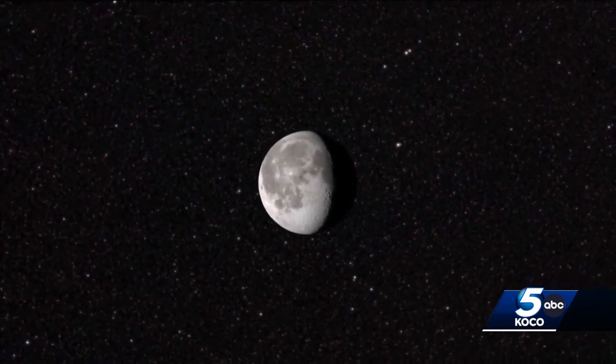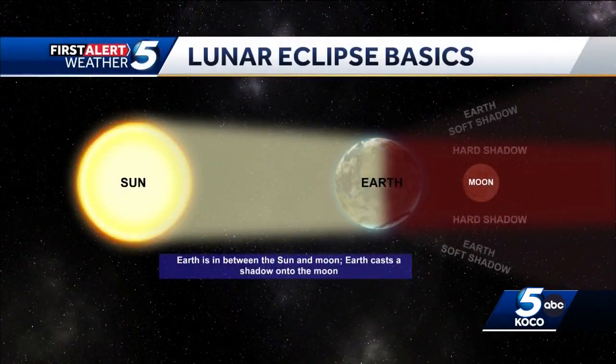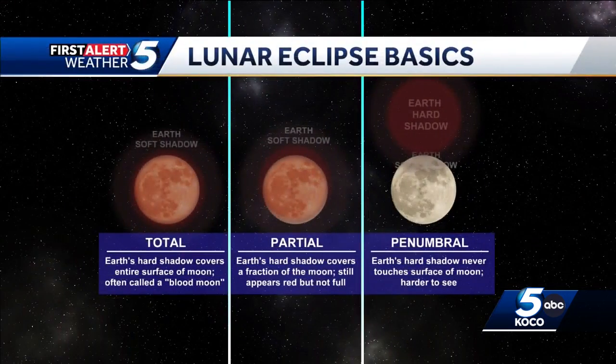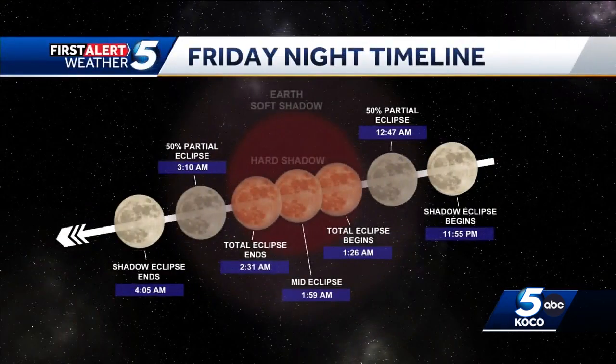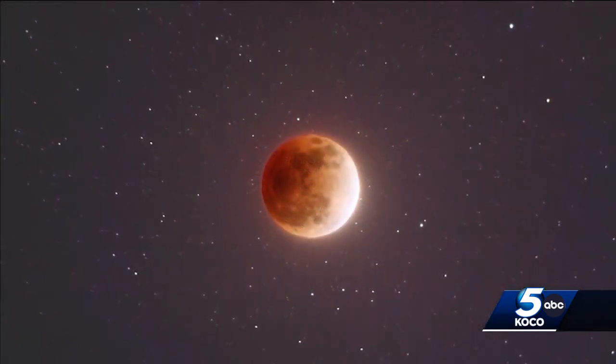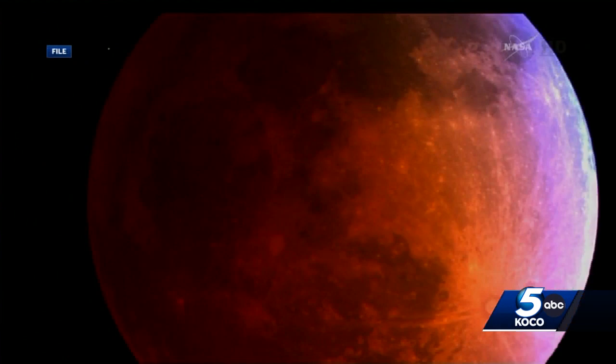Here are some total lunar eclipse basics. The Earth will be in a direct line between the Sun and the Moon, so the Earth will cast a shadow on the Moon. There are two different Earth shadows we look at — Earth's hard shadow and its soft shadow. For this total lunar eclipse, the Moon's surface will be totally covered by the hard shadow for one hour and six minutes, from 1:26 a.m. to 2:31 a.m. This is the time of totality when the Moon will appear the most red, but you will even notice some changes just after midnight as the partial eclipse begins.